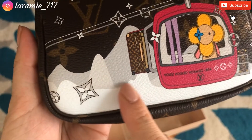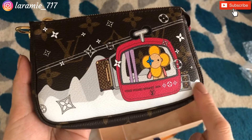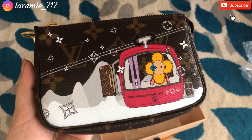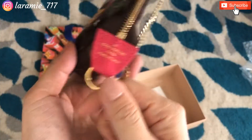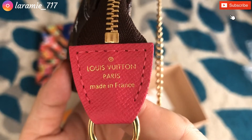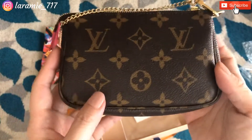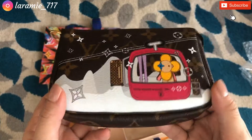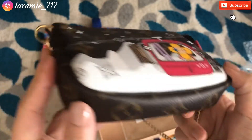I was hesitating getting this model because of the white color here, but if I take really good care of it I don't think it's going to get dirty. Here's the little tab that says 'Made in France.' It's supposed to be a brand new item — if it was used maybe once or twice, I don't really see any signs of use here.